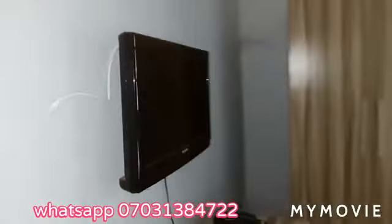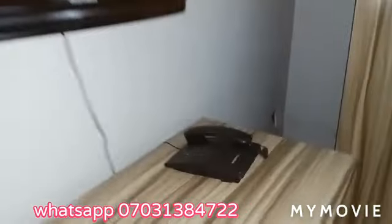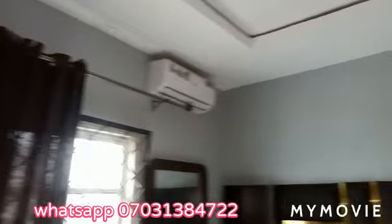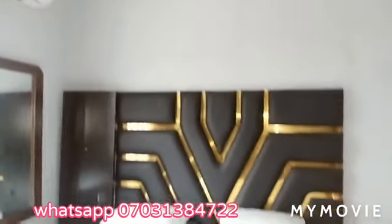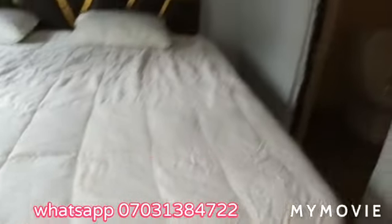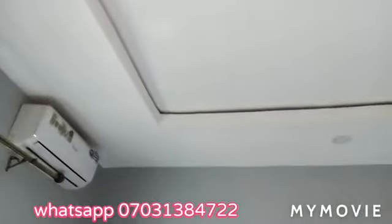One of the rooms — there's a television there. You can see the AC. It's a beautiful design — POP design.